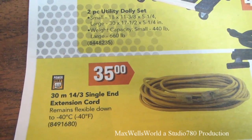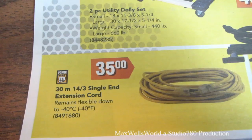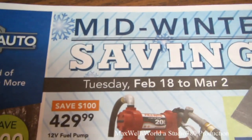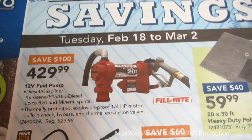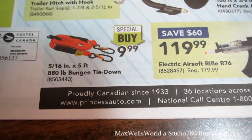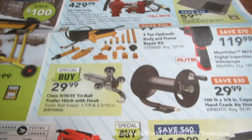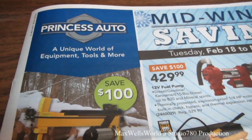Right below is a 30-meter, three-prong single-end extension cord that remains flexible down to minus 40 — great for plugging in your vehicles — on for $35. That pretty much concludes the Princess Auto mid-winter savings flyer for February 18th to March 2nd, 2014. For more information visit princessauto.com or stop by a location. Thanks for watching Maxwell's World — comment, subscribe, and enjoy.